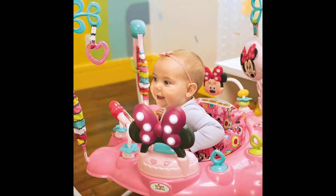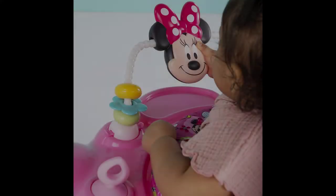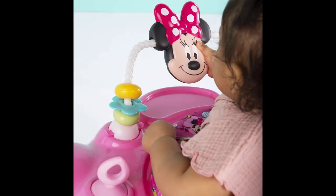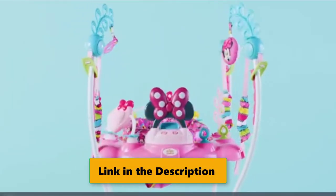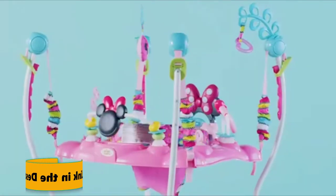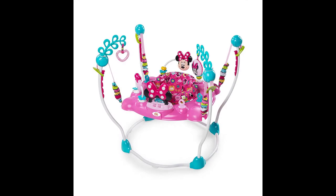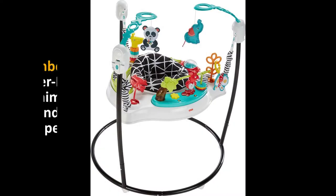That sweet giggle is music to Minnie's ears and yours too. 12 toys and activities create a magical world where your baby can jump and play with their favorite Disney baby friend. The bouncy seat rotates around and around — your little one will never get bored with laughter in all directions. Four adjustable positions make sure those tippy toes can bounce from just the right height every time.